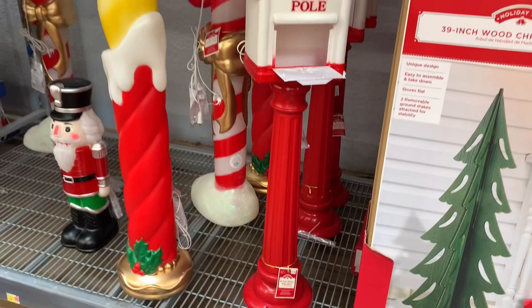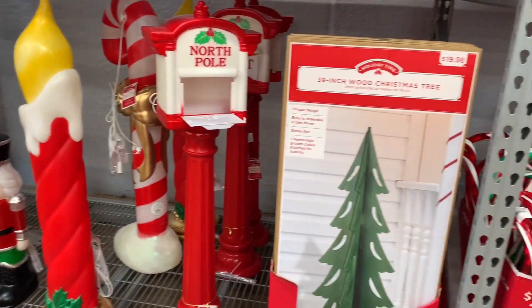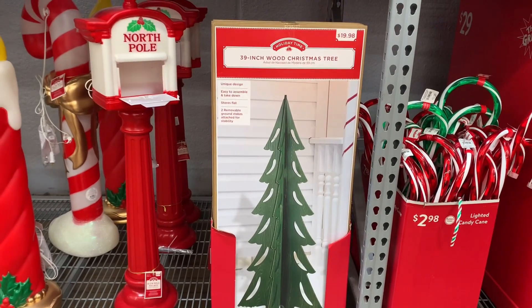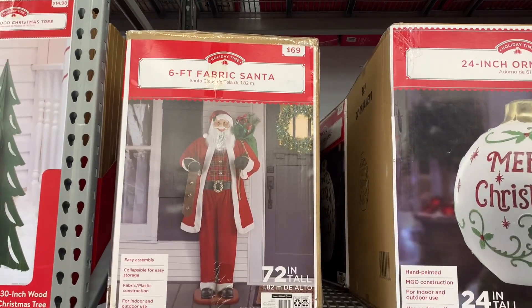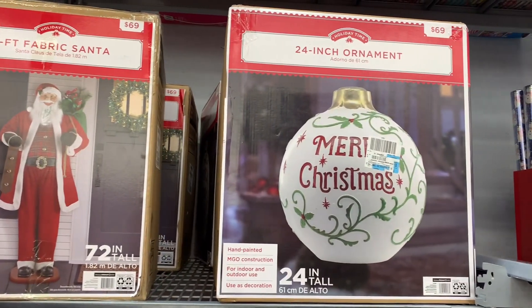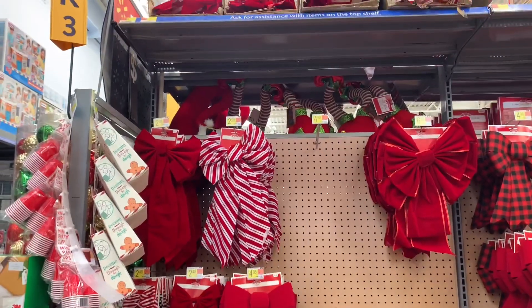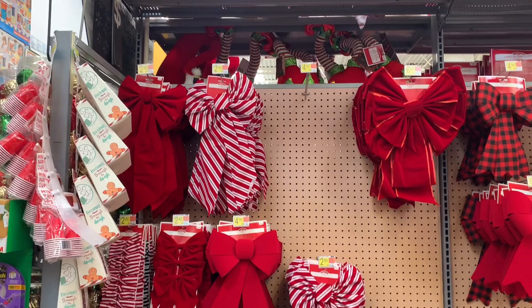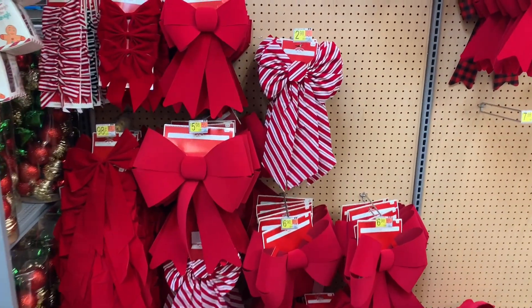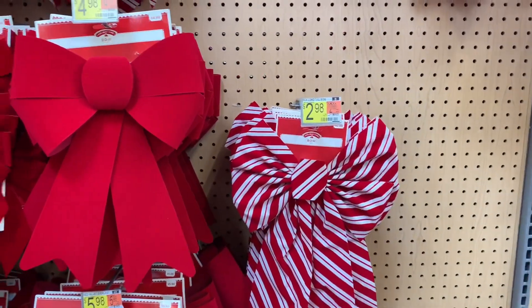They also had this tall wooden Christmas tree that would look nice outside your house. And this six-foot fabric Santa was really cute as well — I think it would look great outdoors, maybe with some lights around it. Moving on, they had a couple of red bows.